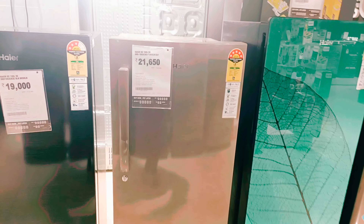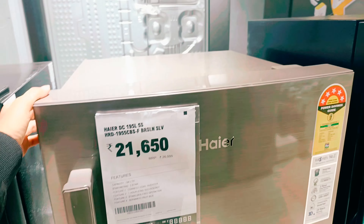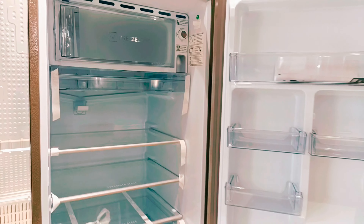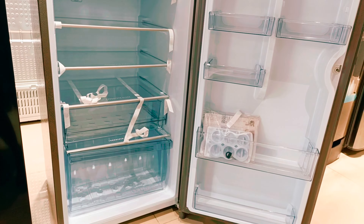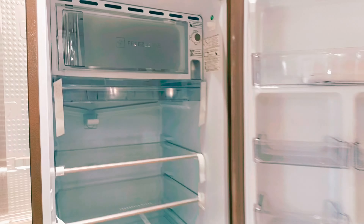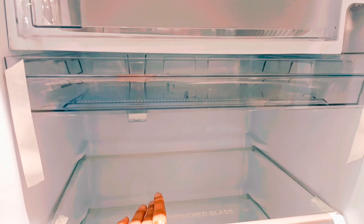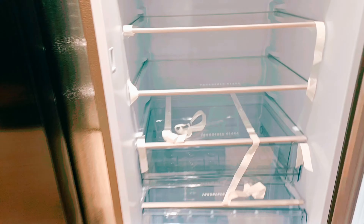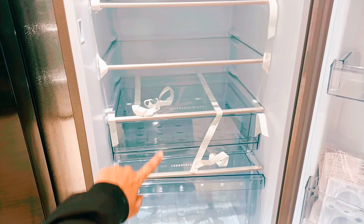Talking about the interior, it has 3 shelves and is available in a gray color. The shelves are unbreakable and spacious. There is a separate fruit box and a vegetable box inside.